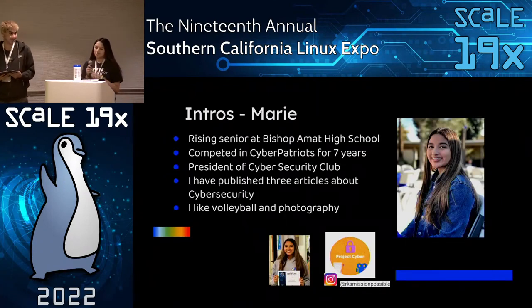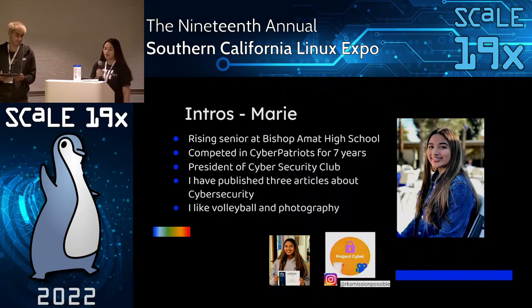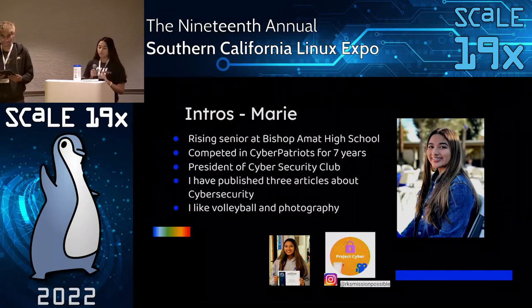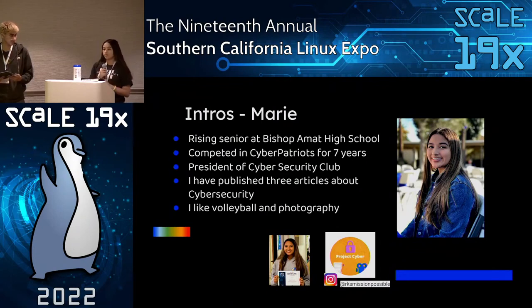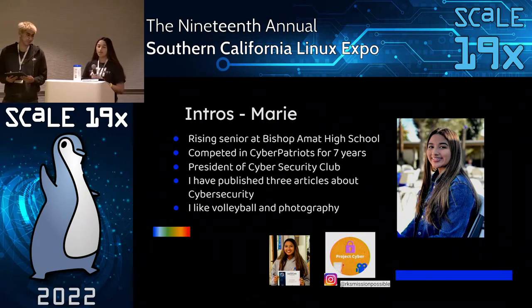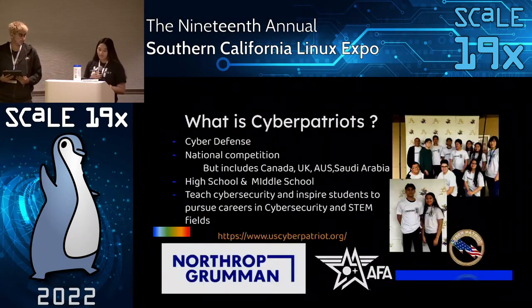Hi everyone, I'm Maria Ramirez and I'm a rising senior at Bishop Almont High School. I've been a part of CyberPatriot for six years — this upcoming year will be my seventh. I'm now the current president of the Cybersecurity Club that Adam founded at our school. I've also published three articles in cybersecurity, and I've competed in local CyberPatriot competitions as well as NCL, the National Cyber League. Besides cybersecurity, I like volleyball and photography, and I'm part of the head yearbook staff at my school.